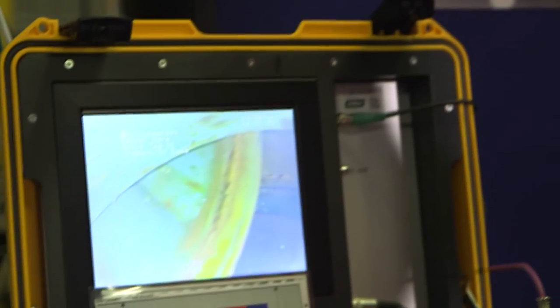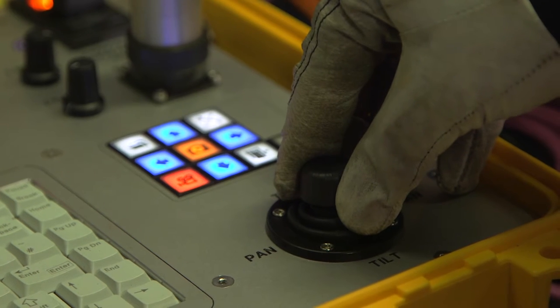Overall, the bed space requirement for Odin is far far less than diving operations, and that means there are more beds available for the operator to carry out vital maintenance and operational activities.